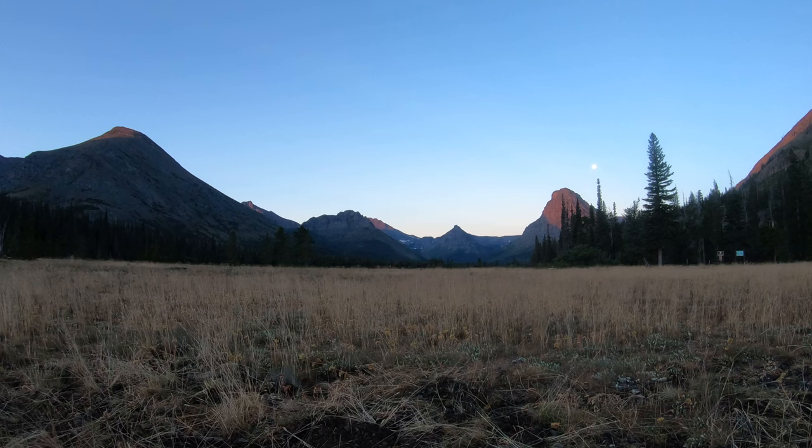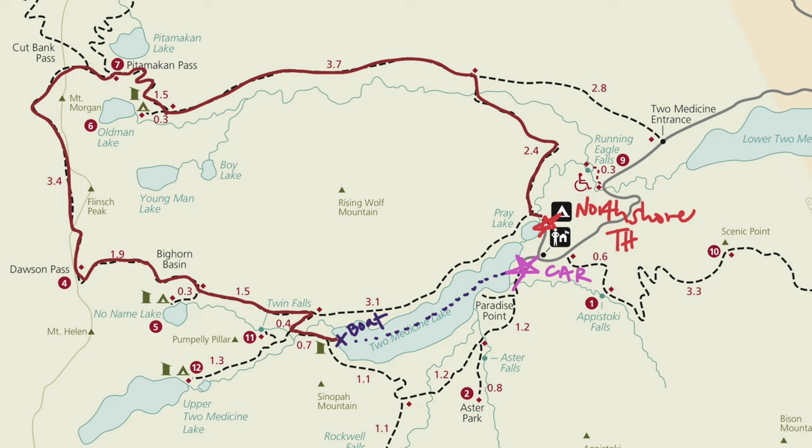On our second full day in Glacier National Park, we tackled the most difficult and longest hike on our trip: the Pitamokin Dawson Loop. This 15 and a half mile loop begins at the North Shore Trailhead. Since we wanted to shave off mileage, Eric dropped us off at the trailhead. He parked the car at the end of our hike, which was the main parking lot for Two Medicine Lake, and walked over. The route we did was counterclockwise and we took the boat trip at the end to help shave off 3 miles. This hike is definitely long but the views up there were phenomenal. Here is my vlog for this adventure.